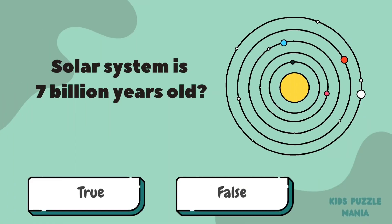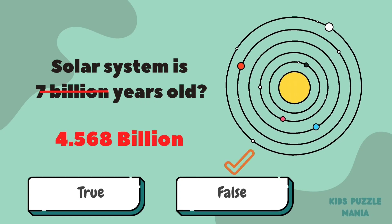The solar system is seven billion years old. Do you think it's right? It's wrong!